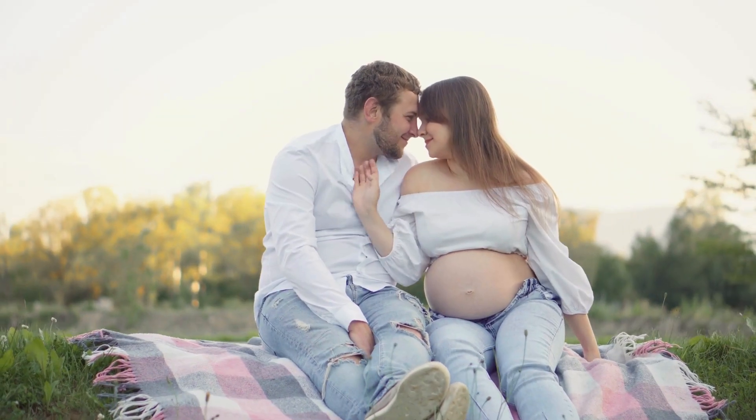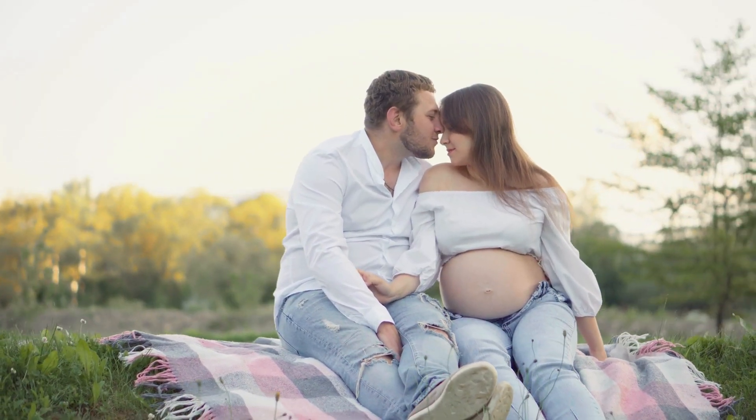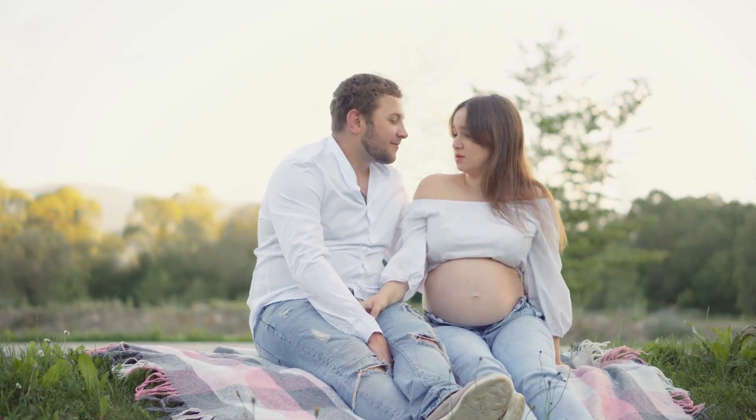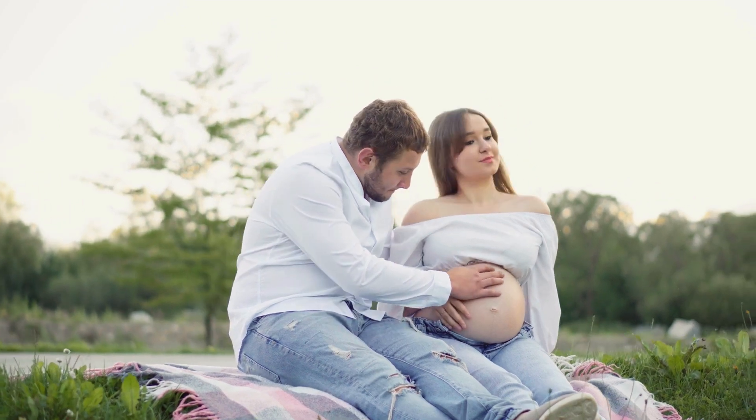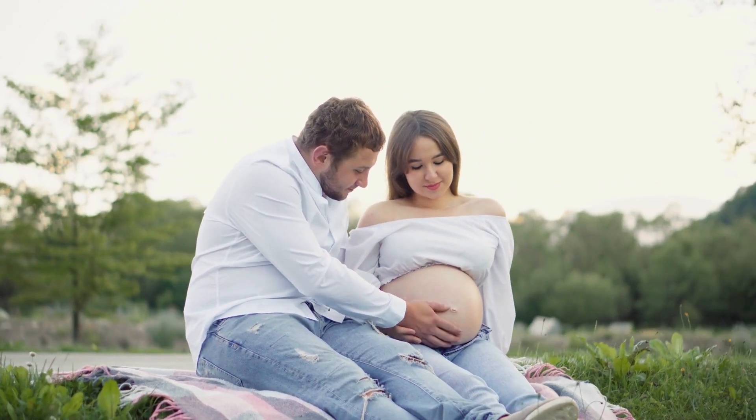Choosing locations with abundant greenery, like public parks or lush lawns, provides a vibrant backdrop, enhancing the overall aesthetic appeal of the images while capturing the essence of the couple's anticipation and connection.